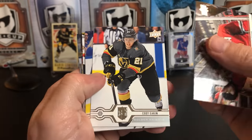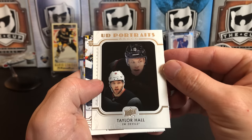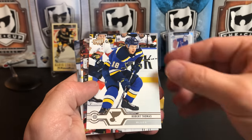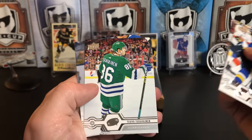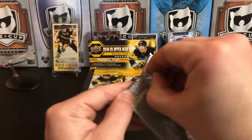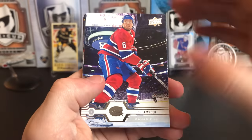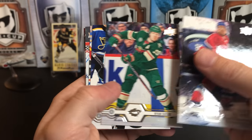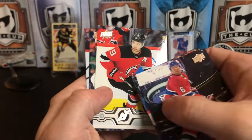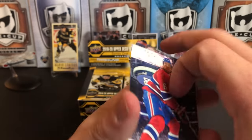Brent Seabrook, Cody Eakin, Nikita Kucherov, another portrait this one of Taylor Hall — be interesting to see him play for the Sabres this year, see how well he does. Robert Thomas, J.G. Pageau, Teuvo Teravainen, and Jake Debrusk. Shea Weber, Ryan Suter, Logan Couture, Mark Giordano, Christian Dvorak, Taylor Hall in his Devil's uniform, Jonathan Toews, and Elias Pettersson.